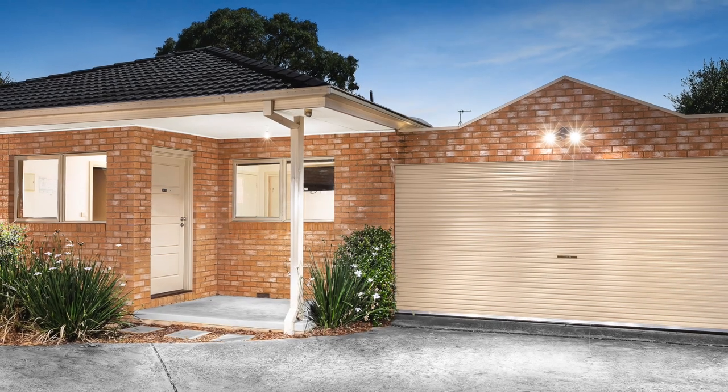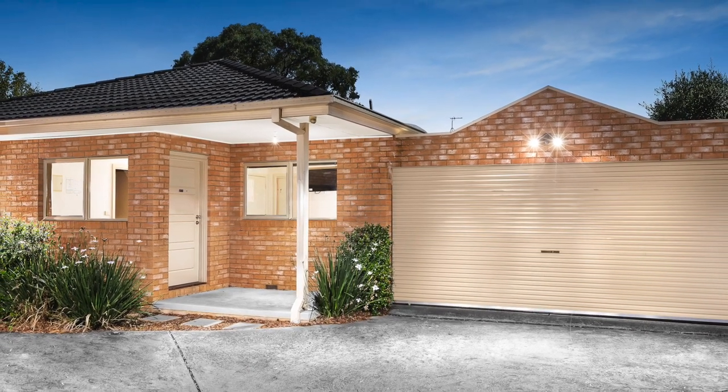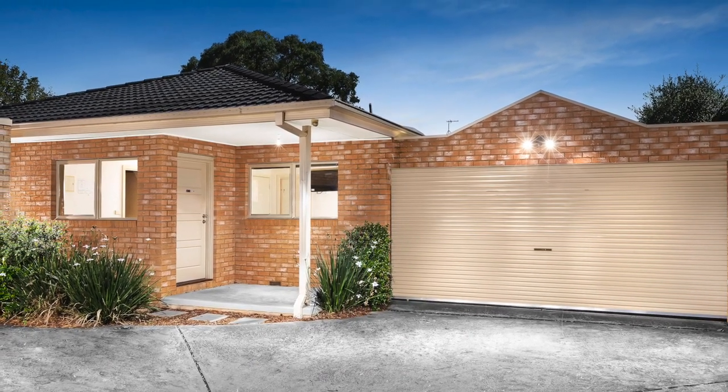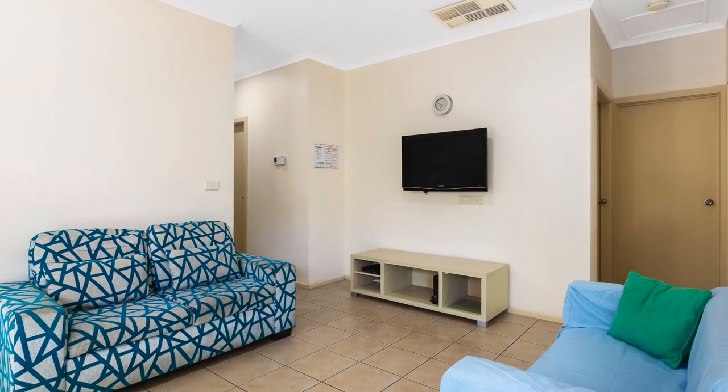In a tightly held pocket, a short walk from Deakin University — around 750 metres or 10 minutes — and surrounded by a wide range of leading amenities, this spotless home, presented as student accommodation, delivers an amazing opportunity guaranteed to appeal to a broad selection of buyers.